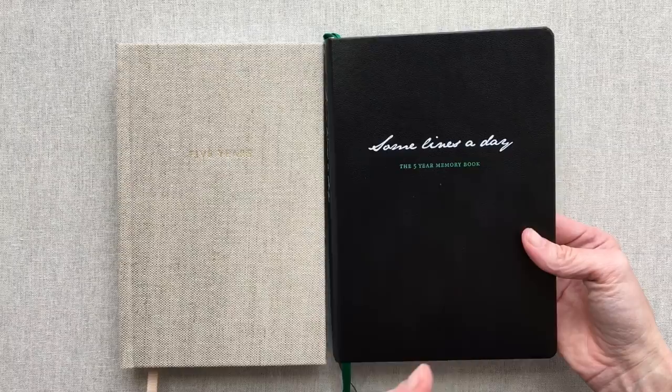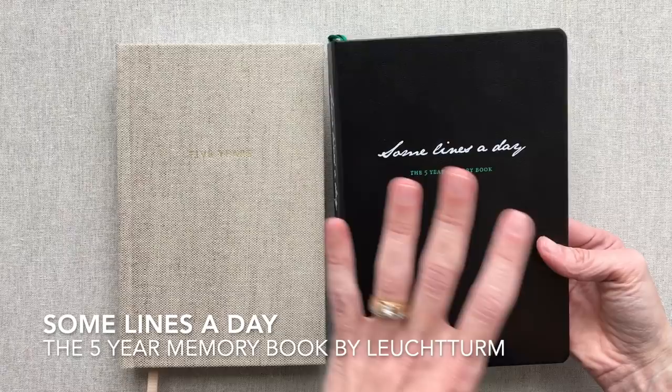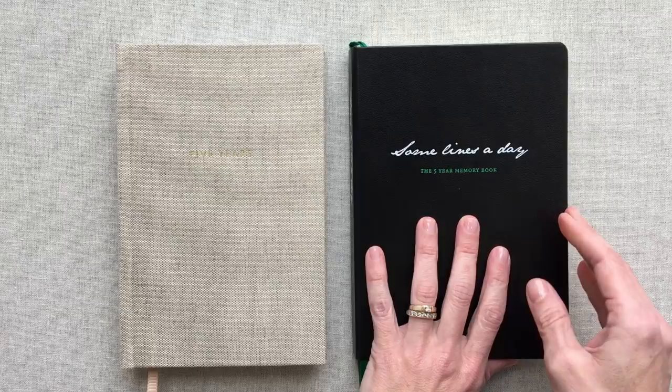So this is the Leuchtturm five-year journal. It can be bought on many sites — one of them is Amazon, and you can also buy it on the Leuchtturm site. Always check the price because sometimes the Amazon price is actually higher than the Leuchtturm site price. When I checked, the Amazon price was $26.95 for this book.